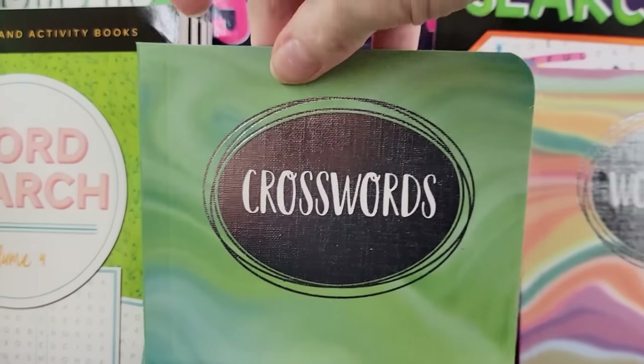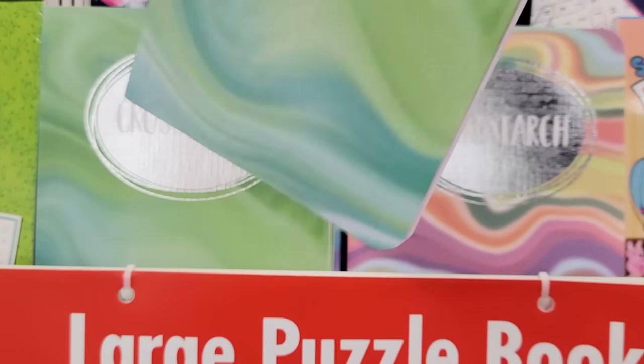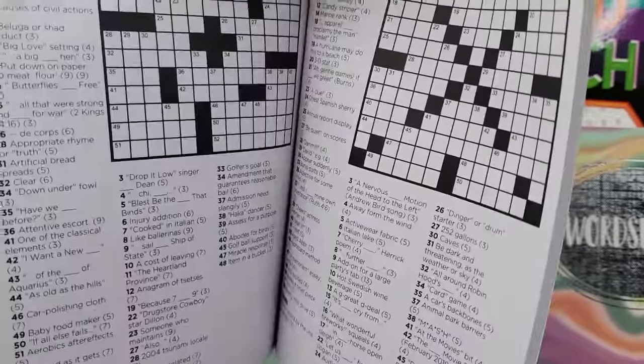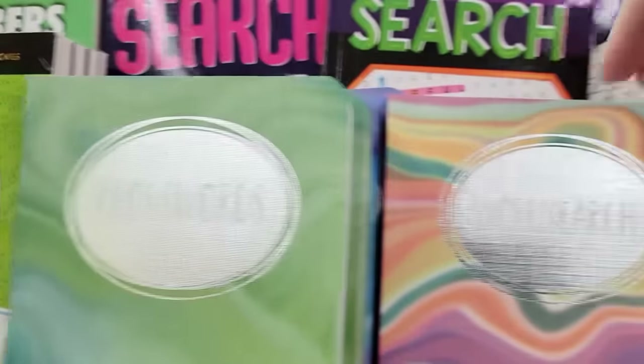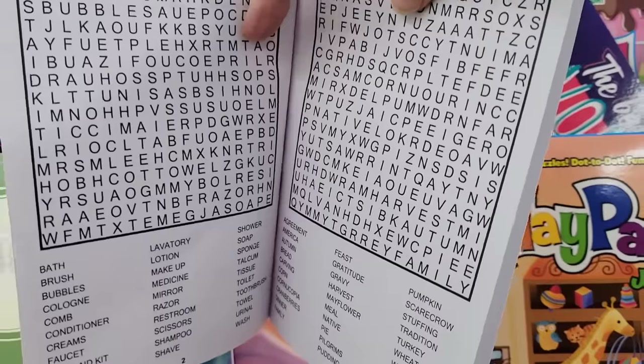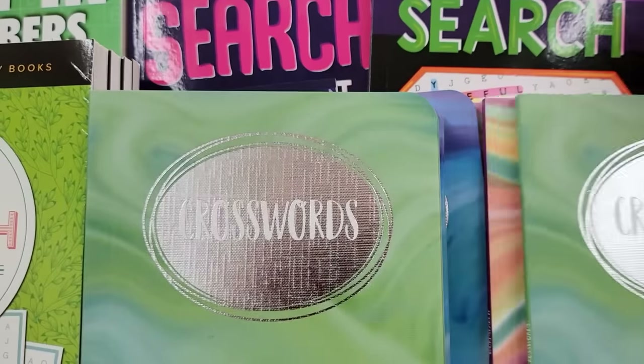They also have some new crossword books and word search activity books. Great to keep in your car so when you're waiting in line to pick up your kids from school or daycare, you have something to do. Or when your husband's in Lowe's, Menards, or Home Depot and you don't want to go in, just sit in the car and do your word search. Don't forget your pen.